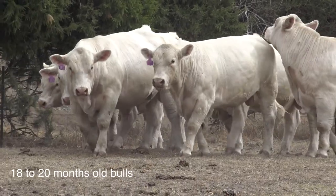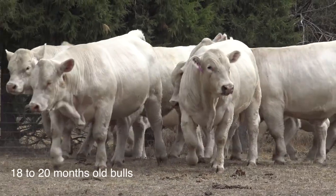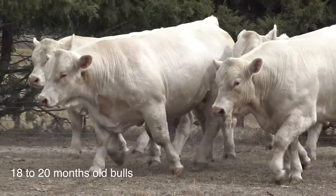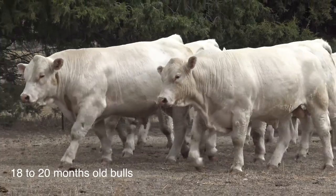So the genetic progress you're making is focused around cattle that are hitting those target markets, aren't they? Yes, 100% of our breeding program is focused on commercial traits.